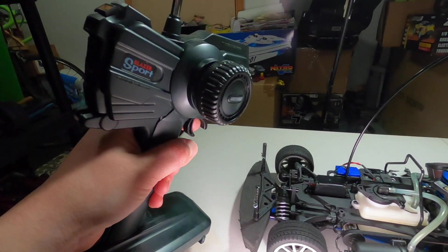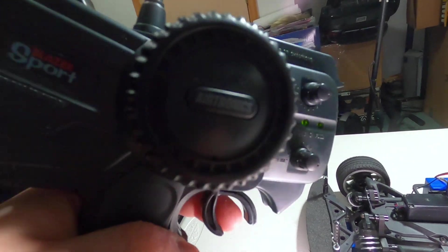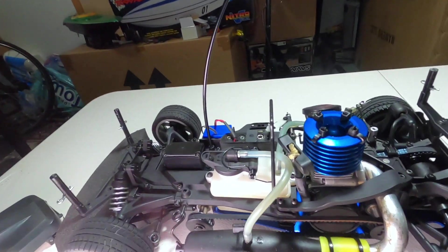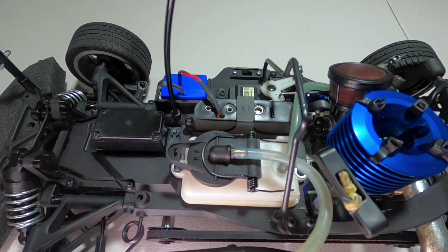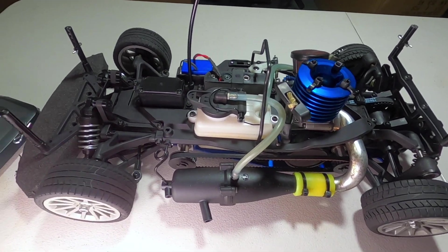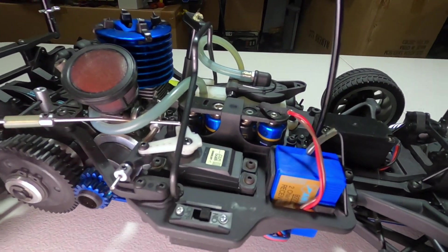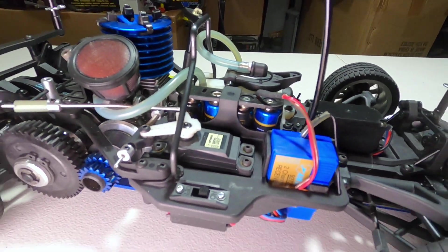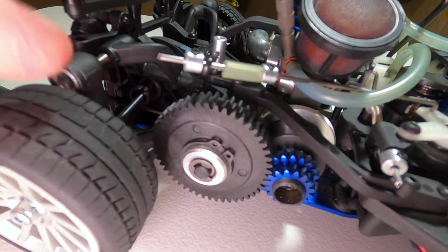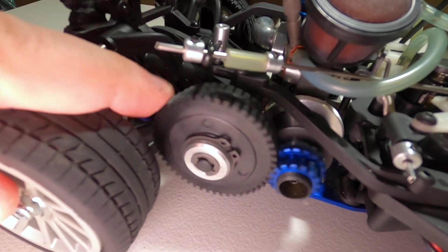I've turned on the electronics. We have a two-channel Blazer Sport radio — these are basically just Airtronics radios and they're quite good. Electronics are functional: servo throttle trim works, steering works. The only thing I did to this chassis so far is replace with normal AA batteries — new ones — and we should be good to go. The gears are very good, absolutely no sign of gear damage of any kind; I can see they spin freely.